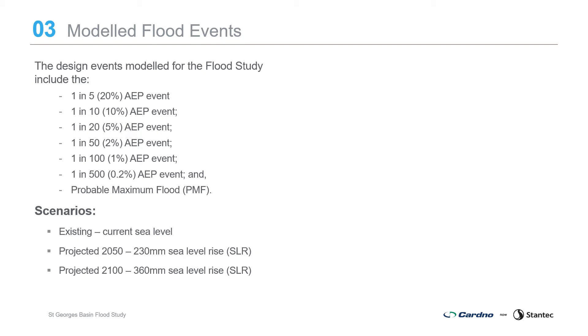Design events are estimated from theoretical rainfall events defined by an Annual Exceedance Probability (AEP), which is the statistical probability that a flood of a given magnitude will be experienced in any one year. Design flood estimates have been developed using the latest industry standard, Australian Rainfall and Runoff 2019. The design events modelled include the 20% AEP, 10% AEP, 5% AEP, 2% AEP, 1% AEP, 0.2% AEP and the Probable Maximum Flood. Scenarios include the existing baseline with current rainfall and sea level, along with projected 2050 and 2100 sea level rise scenarios using Shoalhaven City Council's policy of 230mm sea level rise by 2050 and 360mm by 2100.